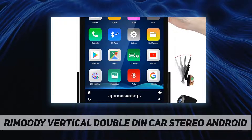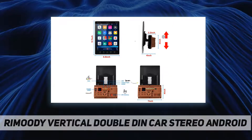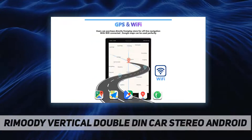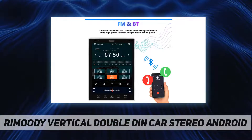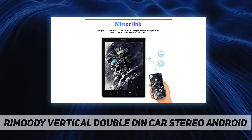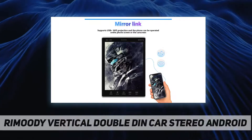The rear view camera and mirror link feature offers easy installation and operation. When the vehicle shifts into reverse, the car stereo screen will automatically display the reverse image and record the traffic, making your daily reversing safer and more convenient. This head unit also supports mirror link function for most smartphones.